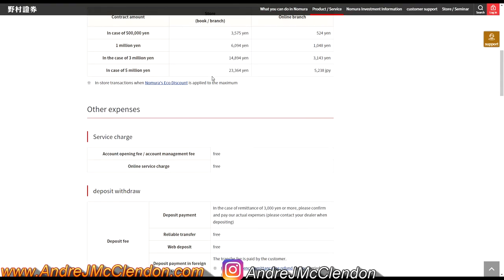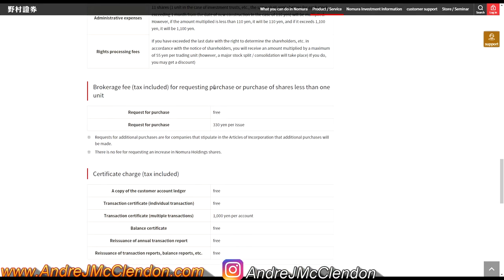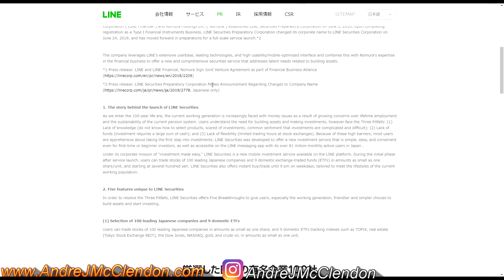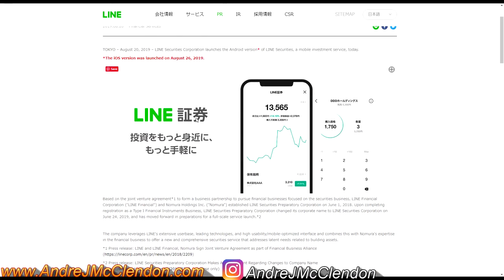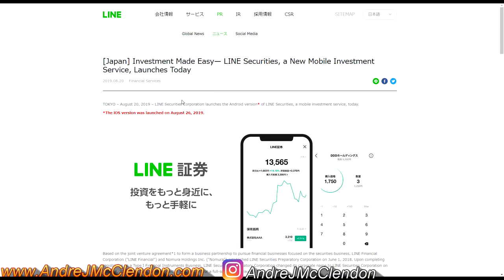The other platform is Line. Line app is one of the most common apps in Asia and honestly everyone has it. You can open up an application through Line — they give out a free thousand yen to the first couple thousand applicants. It takes about three minutes to apply. You will need to be a resident or citizen of Japan, and you'll need a My Number and photo ID.